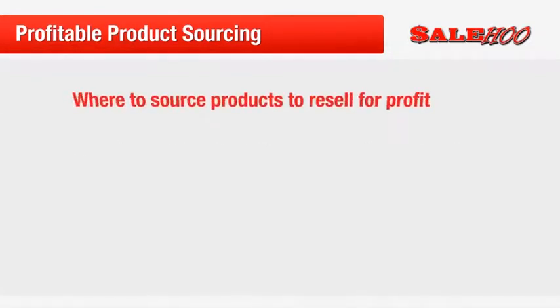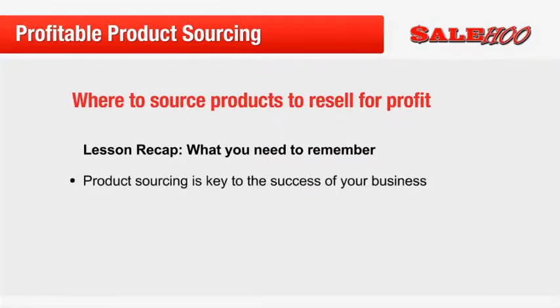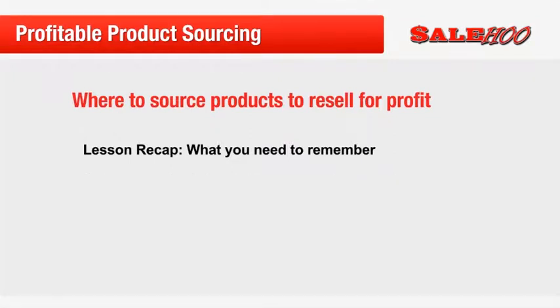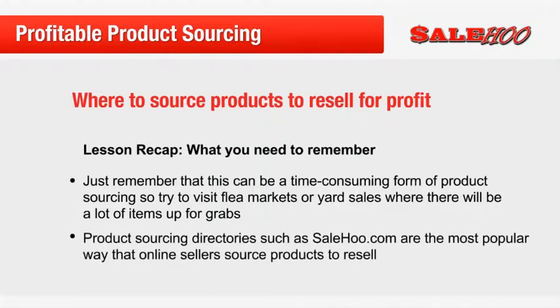That's it for part 3 of our mini course, but before I go, let's quickly recap. Remember that product sourcing is key to the success of your business. Flea markets and yard sales are a great place to find cut price clothing, homeware and collectibles that you can resell for amazing profit margins. Just remember that this can be time consuming, so try to visit flea markets or yard sales where there will be a lot of items up for grabs to make the most of your time. Product sourcing directories such as salewho.com are the most popular way to source items to resell, but there are some con artists out there who prey on new and vulnerable sellers, so only use a directory that you know and trust.